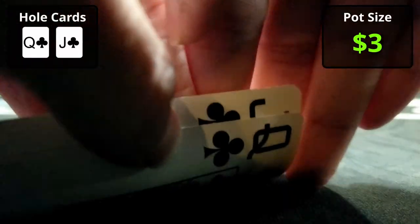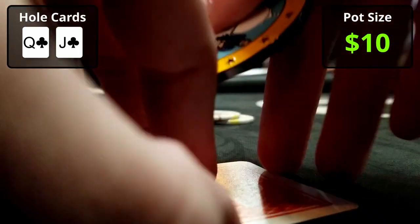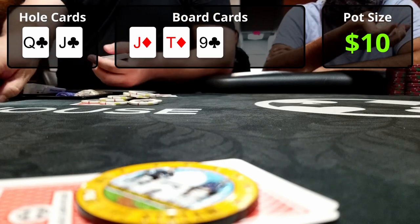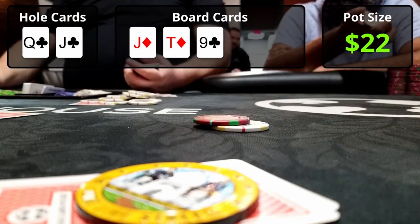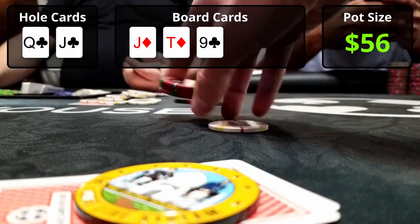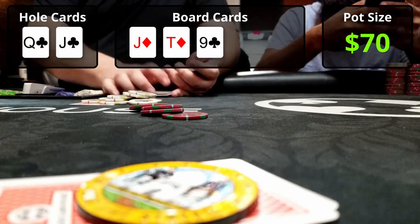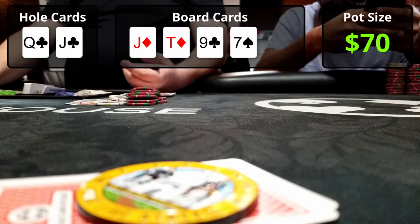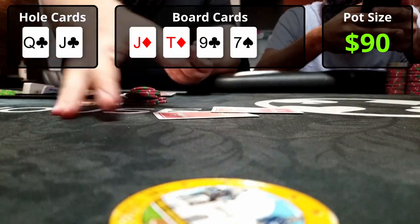Next hand: I've got Queen-Jack suited in clubs in the small blind. Three players limp in and I complete, not wanting to play a raised pot out of position. The flop comes Jack-10-9 with two diamonds — I've got top pair with a queen kicker and an open-ended straight draw. I lead for $6, the big blind calls, and the middle-position player raises to $20. I call for $14 more hoping to hit my draw; the big blind calls too, making the pot $70. The turn brings the 7 of spades with four-to-a-straight on board. The middle-position player bets $20 again — it looks like a scared bet, but I have no reason to play back, so I fold.